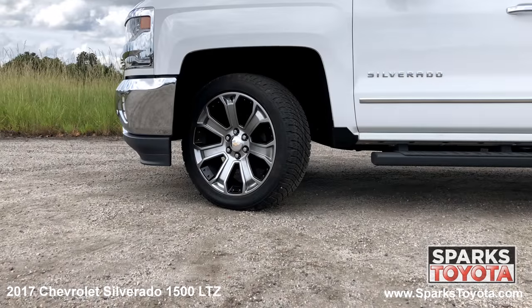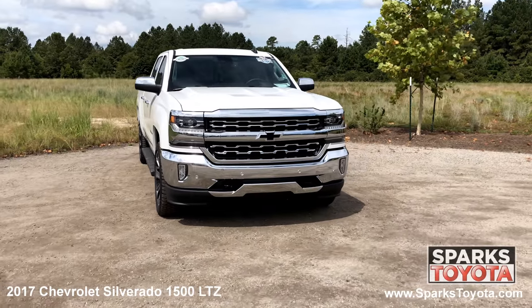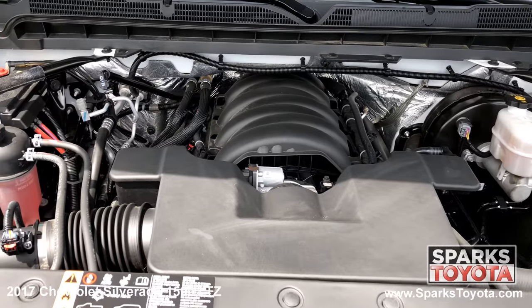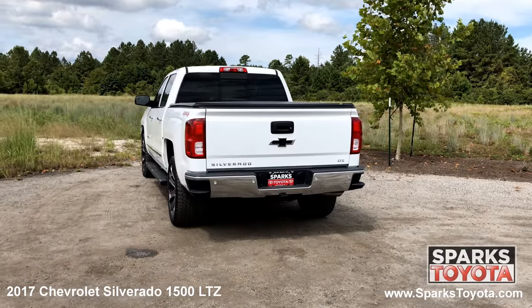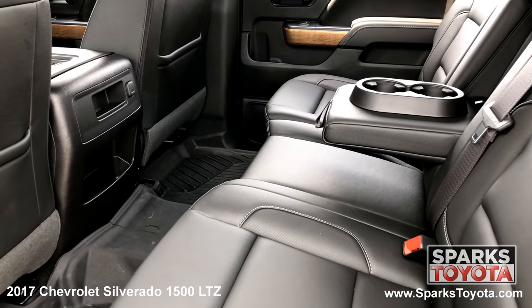18 inch alloy wheels, all season tires, fog lights, LED headlamps, daytime running lights and a strong 8 cylinder 4 wheel drive with only 16,045 miles. The bed cover, the tow package, the locking tailgate and a spacious back seat with cup holders and a power outlet.